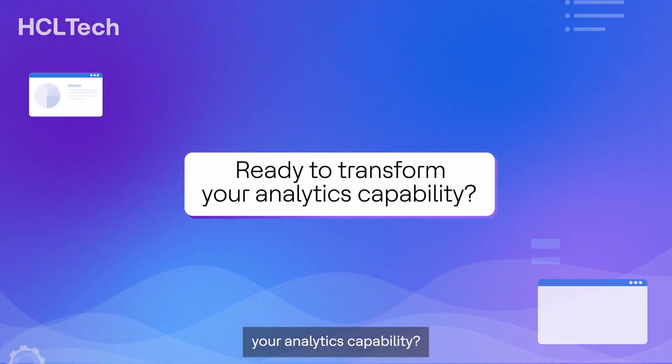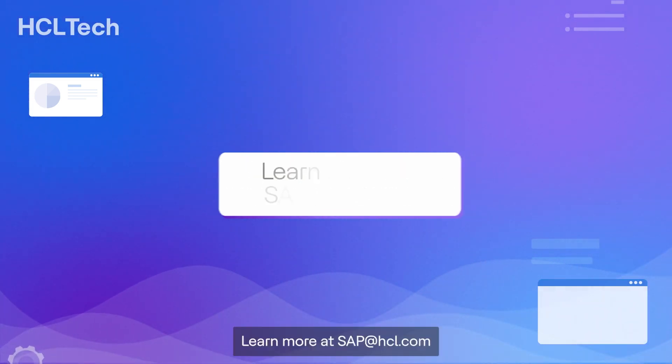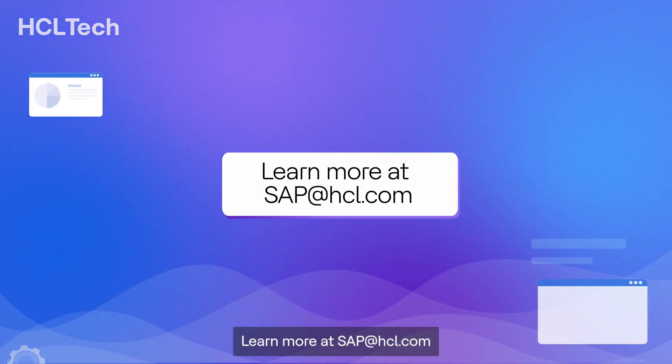Ready to transform your analytics capability? Learn more at SAP at HCL.com.